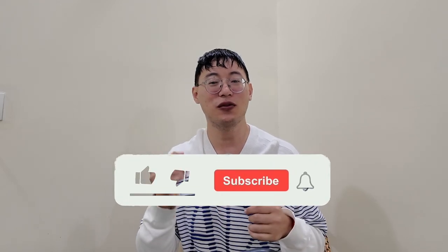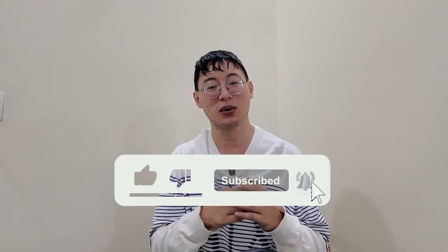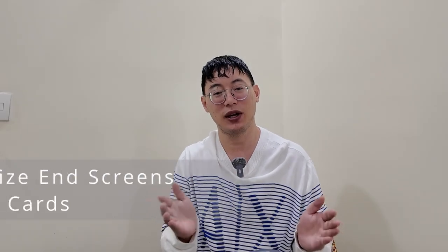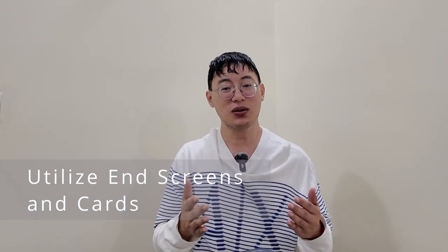If you're finding these tips helpful, don't forget to hit the like button and subscribe — it really helps with the YouTube algorithm. Number five: utilize end screens and cards for engagement. End screens and cards are often underused, but they're perfect for directing viewers to more of your content. Adding an end screen that suggests relevant videos or a playlist keeps viewers on your channel longer.